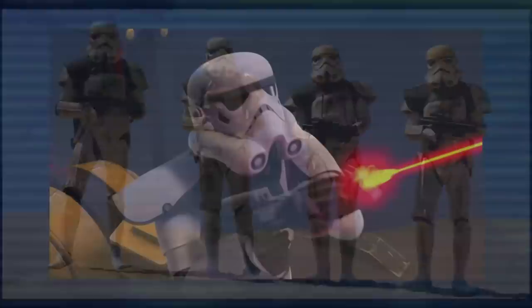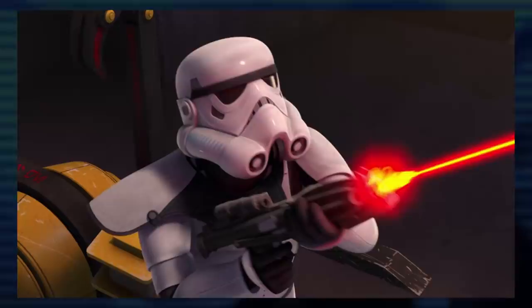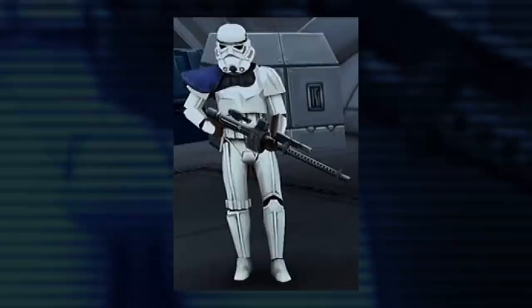The Empire used pauldrons much more strictly for their stormtroopers. Black was worn by enlisted troops. Stormtrooper sergeants wore white on their shoulders, while orange represented a unit leader, captain, or commander.